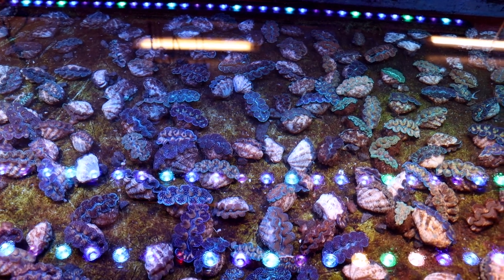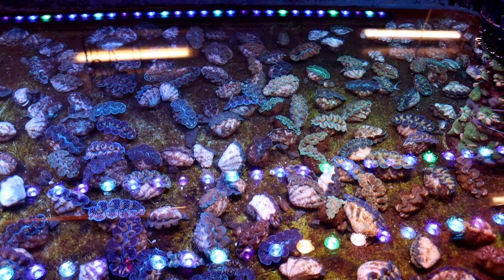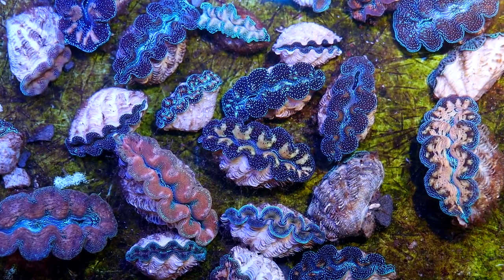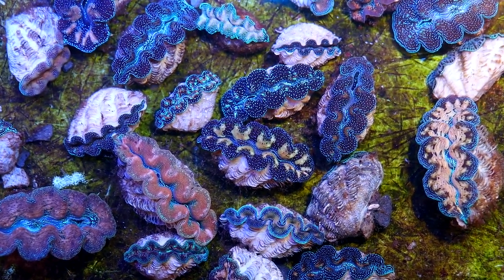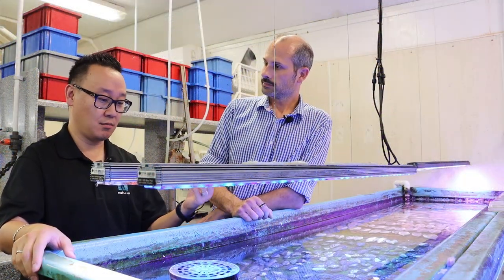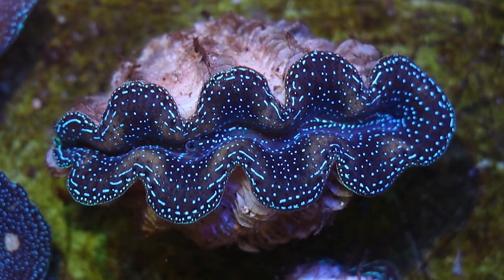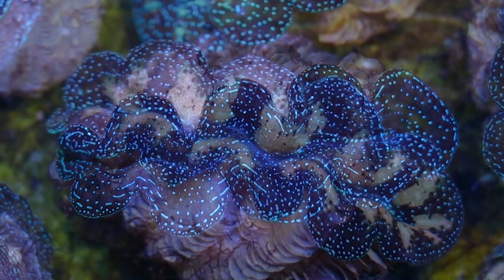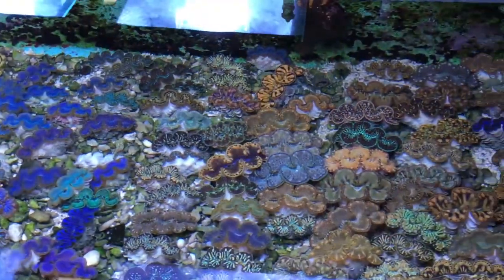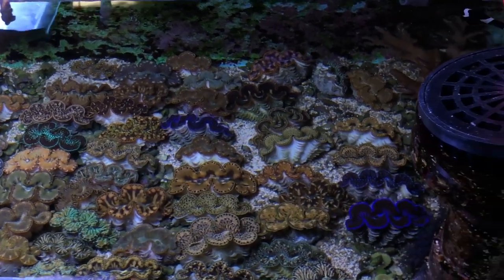Here we have Tridacna crocea. These are one of my favorite clams - less known, but unrightfully so, than your traditional blue Maxima, even though these carry just as many intense colors. I don't understand why there is less love about this clam. It could be just availability - not a lot of farmers working with this species, or they just didn't get the same kind of stamp of approval from the aquarium hobbyist association.